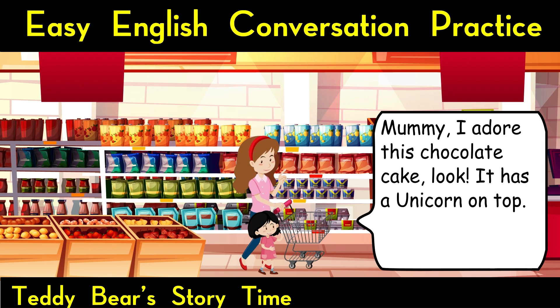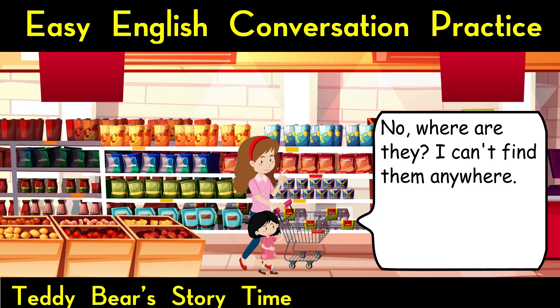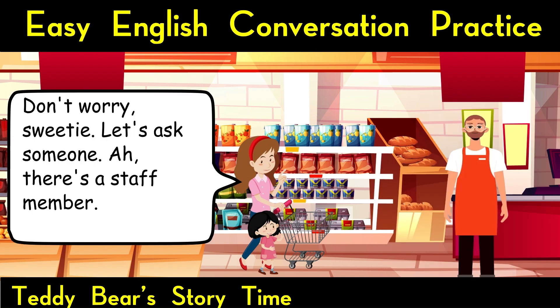Browsing the bakery section. Mummy, I adore this chocolate cake, look. It has a unicorn on top. Fantastic. Put it into the trolley. Did you find the unicorn candles? No, where are they? I can't find them anywhere. Don't worry, sweetie.